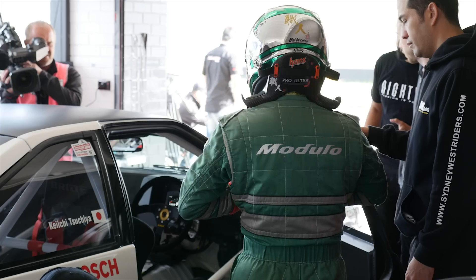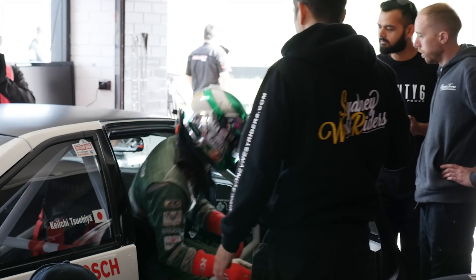It was actually heavily damaged at World Time Attack Challenge a number of years ago and has gone through a complete rebuild. Recently, for this year's World Time Attack Challenge, it's actually been redeveloped as a time attack car, specifically for the Japanese driver Kichi Tsuchiya to compete in the open class.